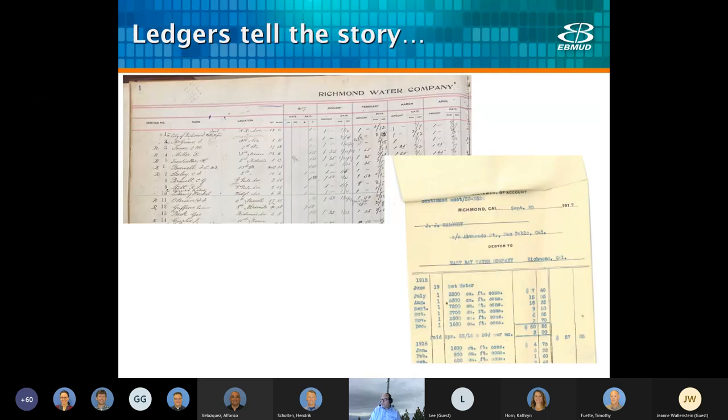In doing some research, one of the things I ran across are some old ledgers that tell the story. The ledger on the left from 1907 from the Richmond Water Company — later acquired by People's Water Company — shows just a flat rate charge for this customer. In contrast, this ledger from 1917 by the East Bay Water Company shows clearly a volumetric charge. This shows the period that we were transitioning to metering.